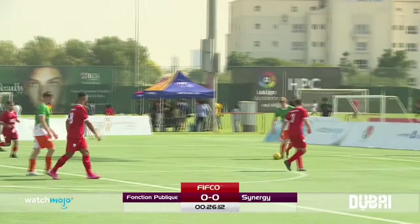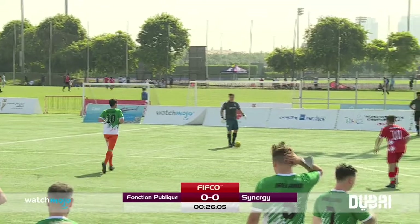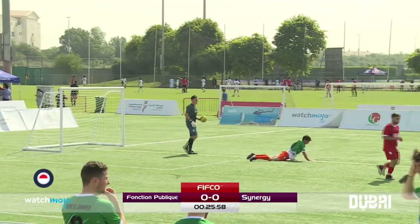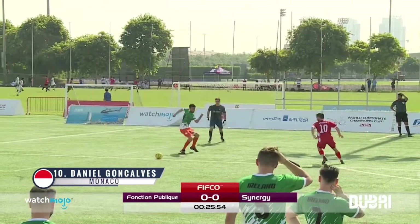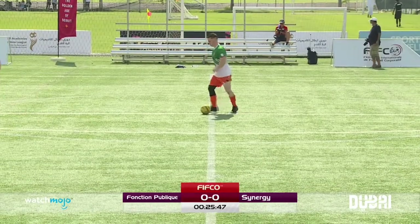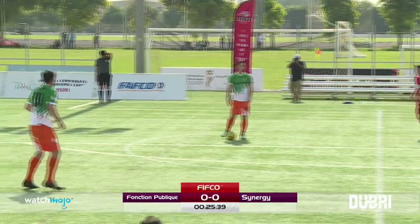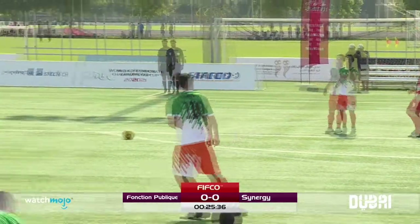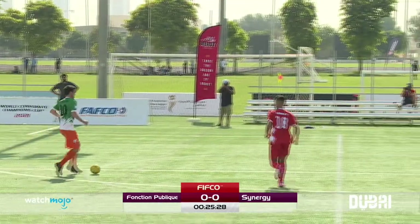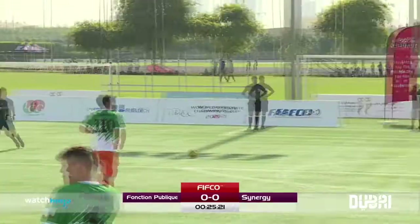Four minutes have absolutely flown by. No clear chances just yet for the Frenchmen. And the rolling subs are going into the game. Bit of a missed control — and that's 1-0 for Monaco. One nil, Fonction Publique, five minutes gone by. So the Irish are on the back foot, they need to respond. Nile was the one who had missed control there and gifted that goal to the team from Monaco in all red.